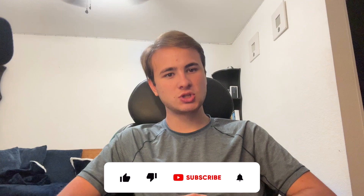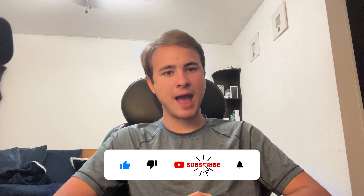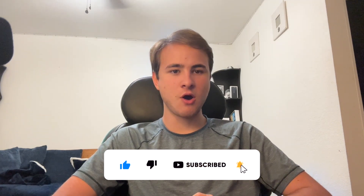Thanks for watching — comment, subscribe, and share with your friends. Subscribe for Apple beta content as we'll be going over the latest betas as soon as they come out. See you in the next video!